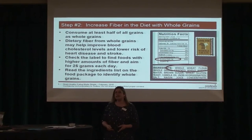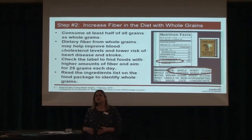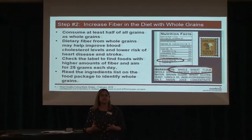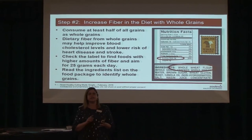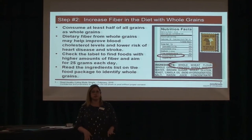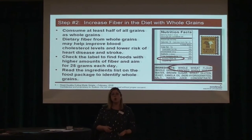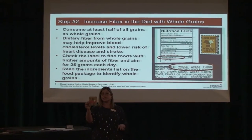Step two is to increase your fiber with whole grains. You want to make half of your grains whole, stepping away from refined grains found in cakes and cookies. One hundred percent whole grains have the whole endosperm and the bran — that's where the iron, vitamins, minerals, and fiber are — and you actually remove cholesterol from your body when you digest them. So increase whole grain pastas, choose 100% whole wheat bread, and look for 100% whole grain oats, like our packets of oatmeal here.